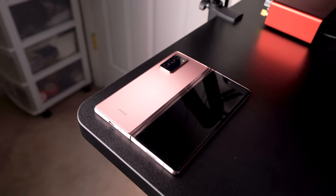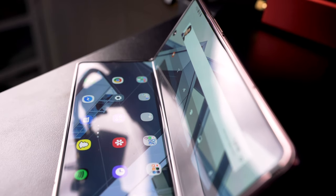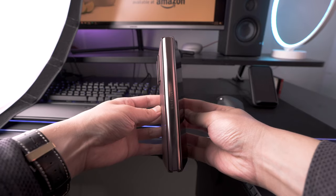Build quality also seems to be very good and it definitely has some heft to it — it weighs 282 grams, and combined with the color it kind of feels like you're carrying a gold bar in your pocket. It feels a little bit more substantial and like they used good materials, which they did. On the cover display you get the latest Corning Gorilla Glass Victus, on the rear you get Gorilla Glass 6, and on the main display you get Samsung's own ultra-thin glass protected with a plastic screen protector. Samsung definitely over-engineered this hinge and I'm glad they did because it feels great. The buttons also feel nice and tactile, and they integrated the fingerprint sensor into the power button — it works really well.